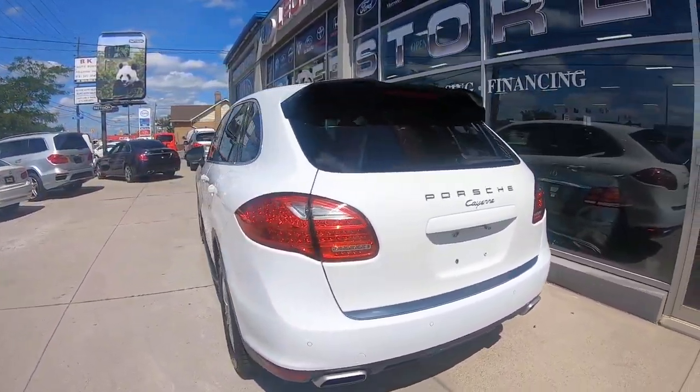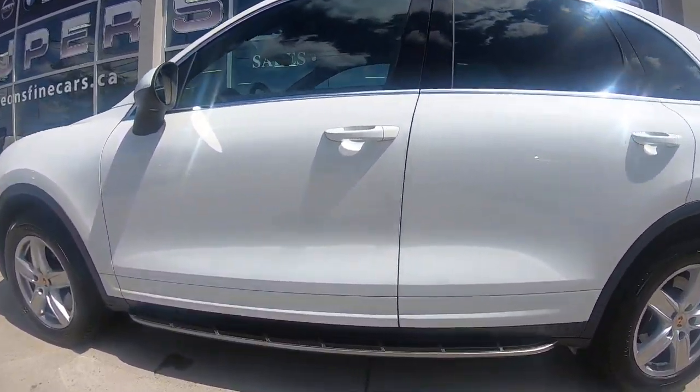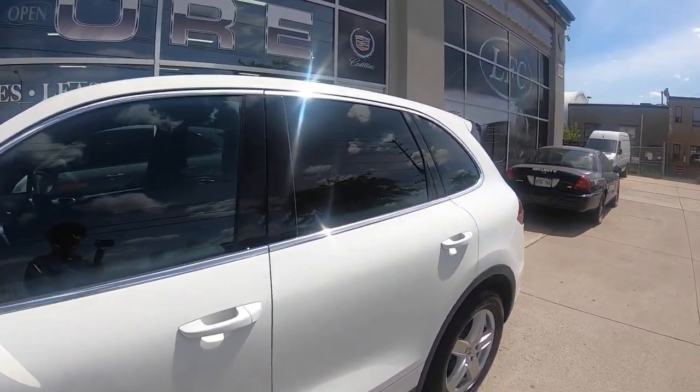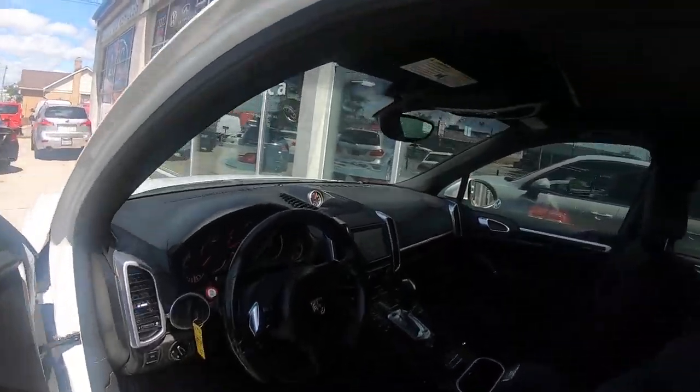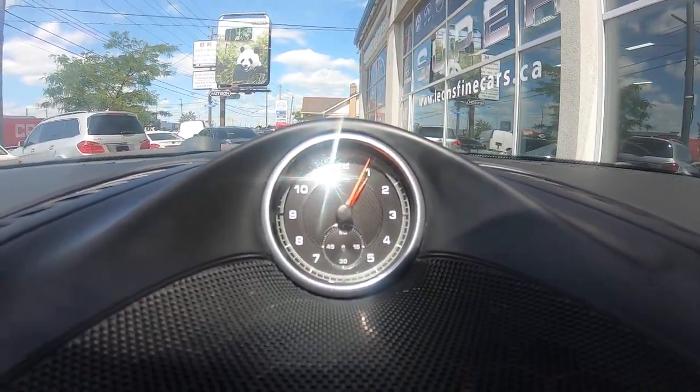In white nonetheless — you can see it's got the running boards, it has the factory tinted windows, and black leather seats inside. This one is also equipped with the chrono sport package, every Porsche lover's favorite.